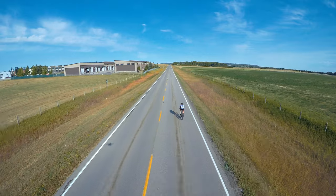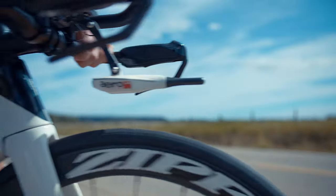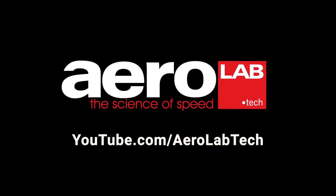The next generation of aerodynamic innovation is here, creating new possibilities to make riders faster. Discover more about the science of speed on our channel.